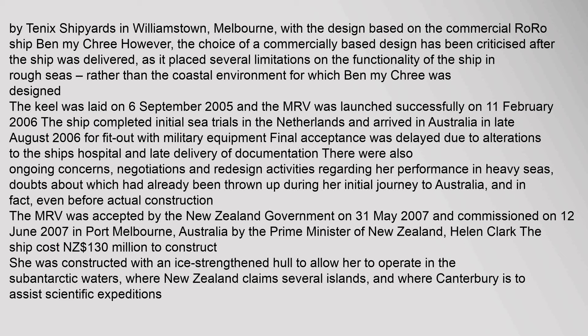However, the choice of a commercially based design has been criticised after the ship was delivered, as it placed several limitations on the functionality of the ship in rough seas, rather than the coastal environment for which Ben Mycree was designed.